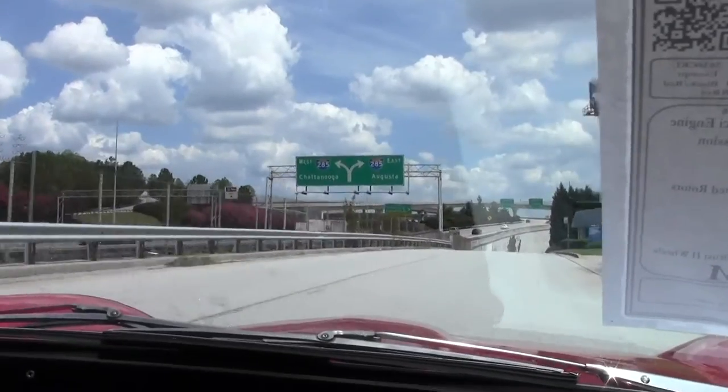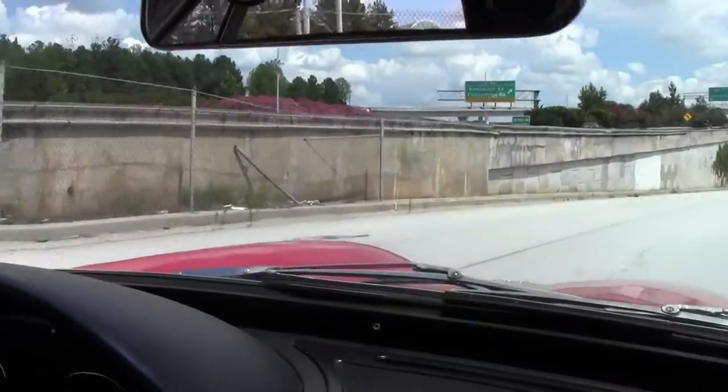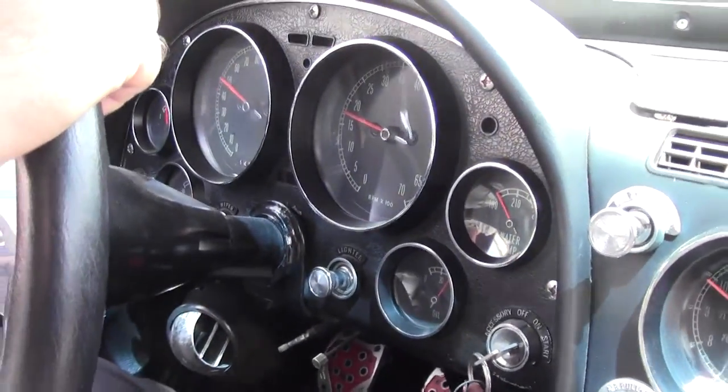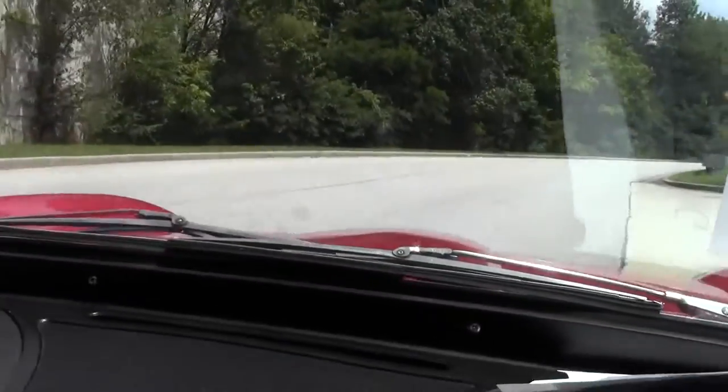I'm at 50 miles an hour and I'm at about 2,000 RPM. Brakes are nice and responsive. They don't pull one way or the other. Great shape.